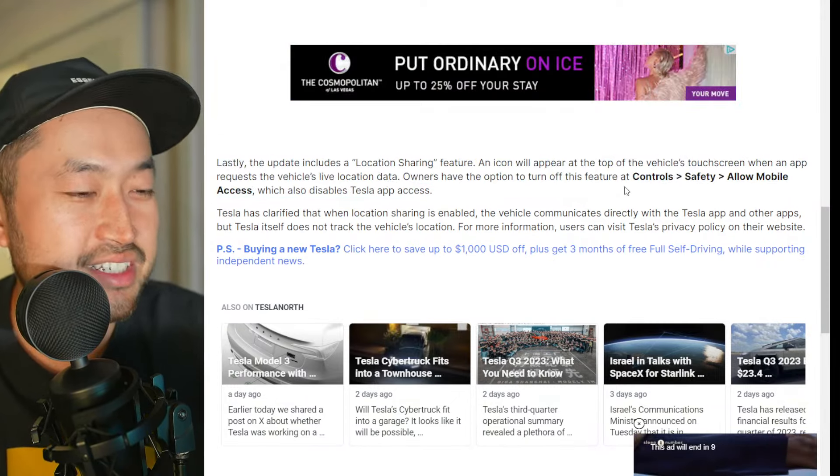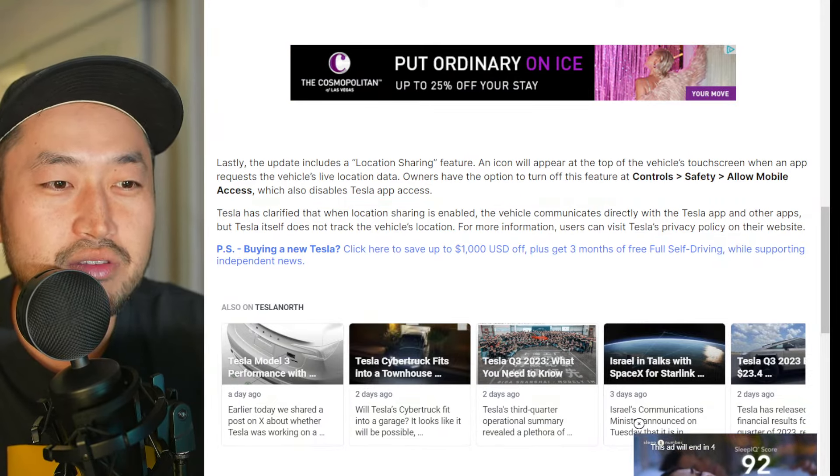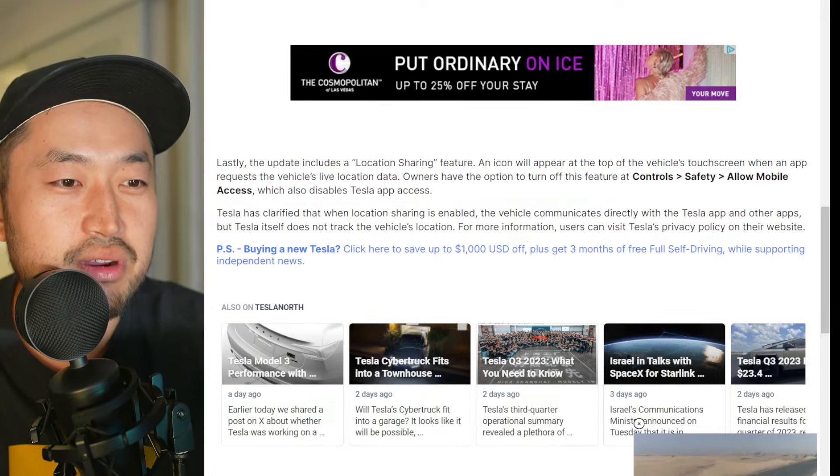Definitely some pretty interesting stuff. Thanks for jumping in, everybody. Thanks for supporting. Smart blind watch — I got a Model 3 a couple of months ago. Probably the best choice, MSRP 38K. Nice.